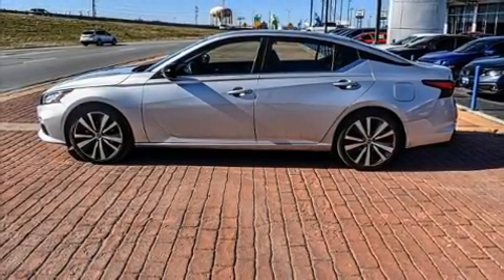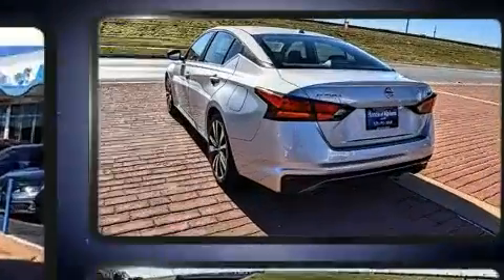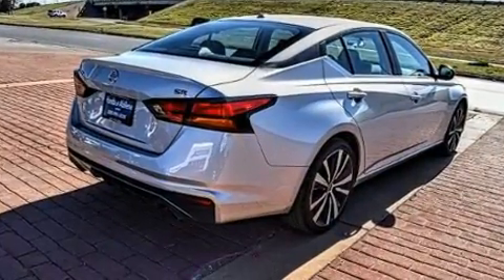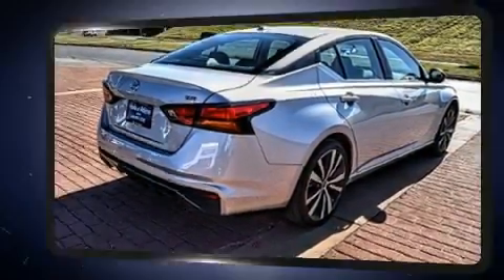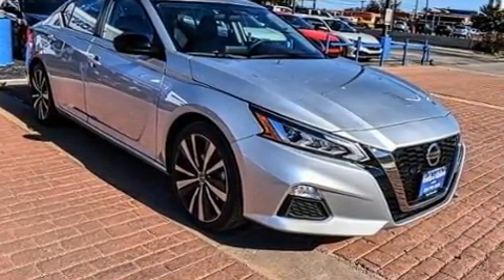Here's a great deal on a 2019 Nissan Altima. This four-door, five-passenger sedan still has less than 35,000 miles. It features an automatic transmission, front-wheel drive, and a 2.5 liter four-cylinder engine.